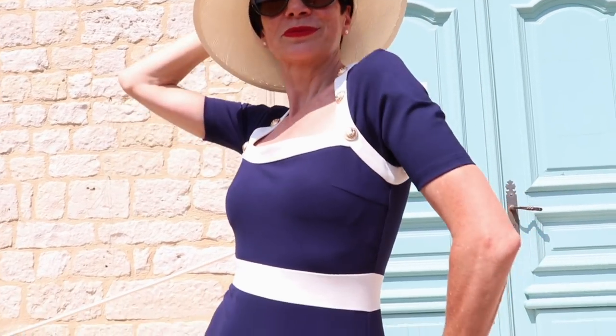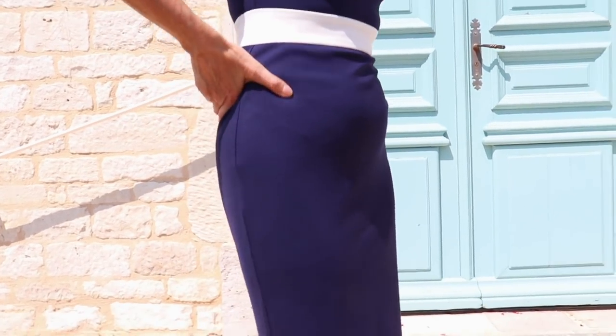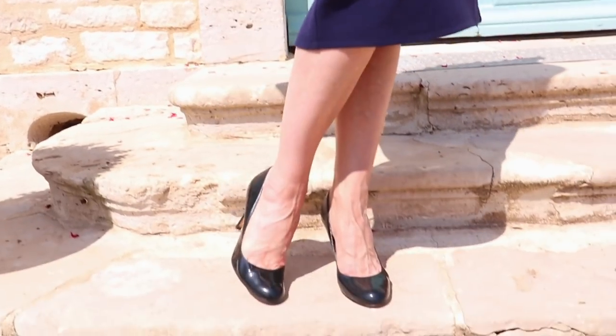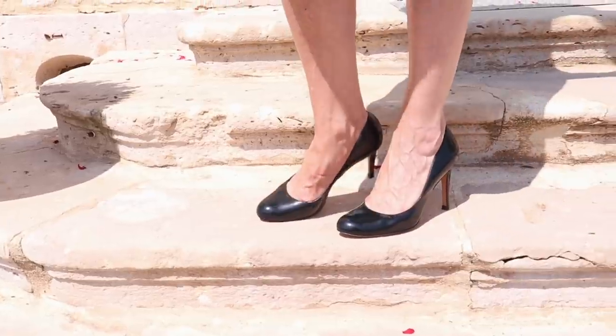Our first amazing dress is the one I'm wearing right now by Karen Millen. It's a dress that really packs a punch — it attracts the eye but makes you look very elegant with the length and the close-to-the-body fit. I love the nautical look, and as you know in French style we really love anything nautical. This is a beautiful look.